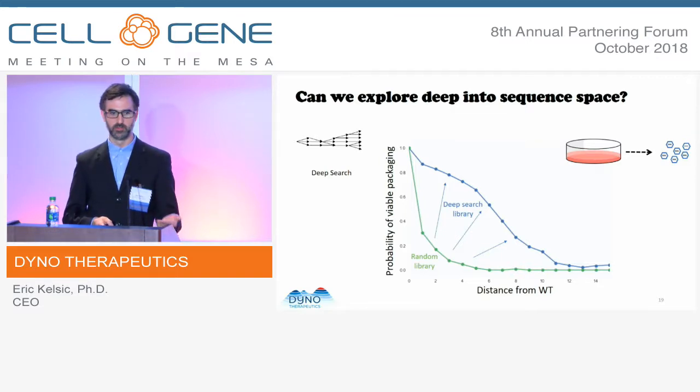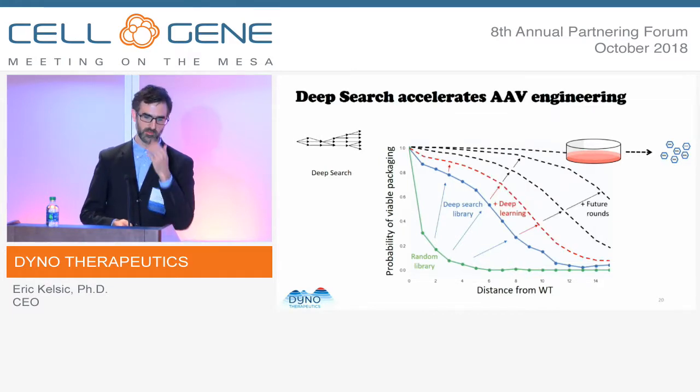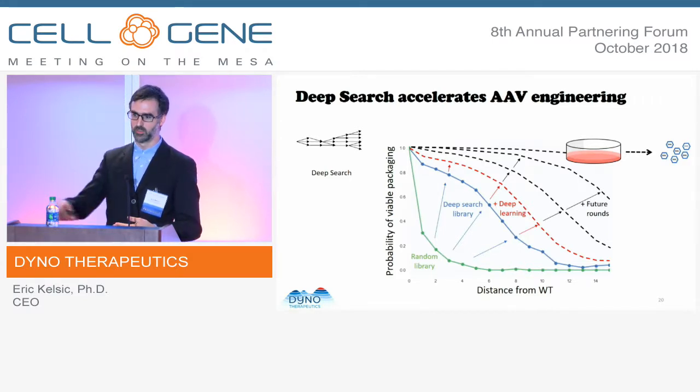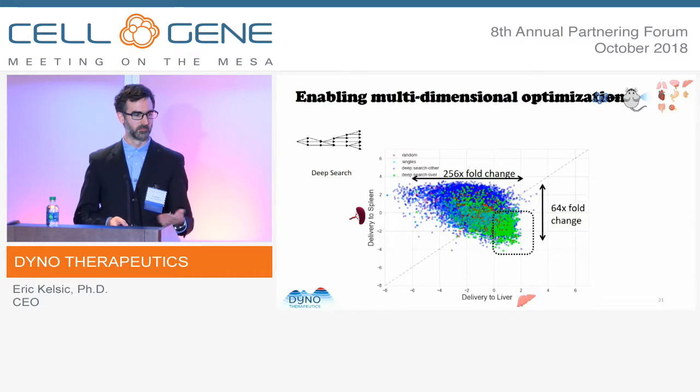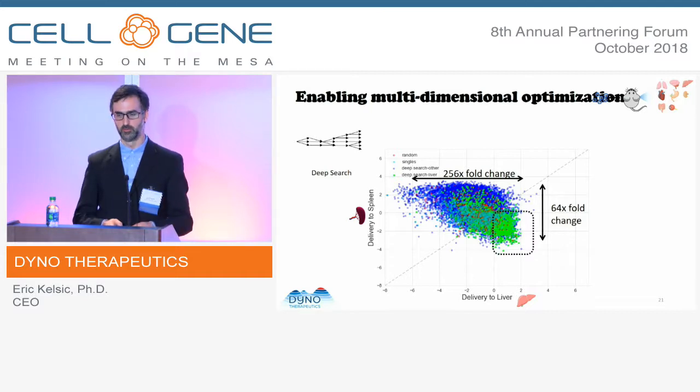In addition to exploring in one step, we can also learn a lot about what's important for delivery properties by applying machine learning algorithms to better understand this data. Using machine learning, we can further improve our ability to predict whether a change will be beneficial or deleterious far away from the natural serotypes. Through iteration over multiple rounds, we can accelerate the search towards purpose-built synthetic AAVs. This enables our ultimate goal of multidimensional optimization — filtering out AAVs that didn't package, plus optimizing multiple in vivo factors such as delivery to the liver while detargeting from the spleen.